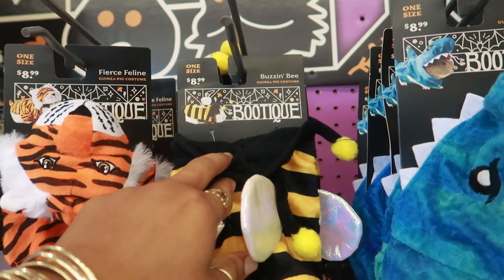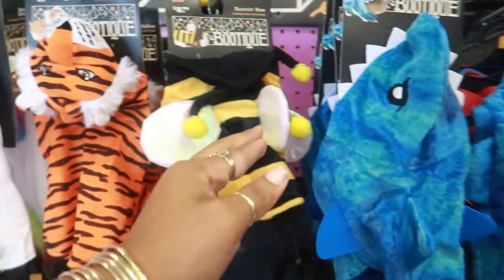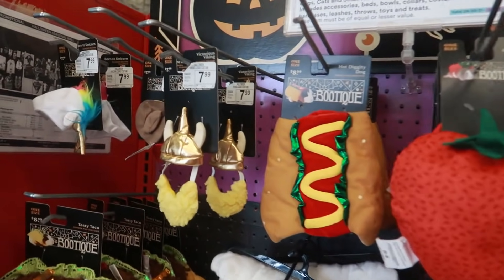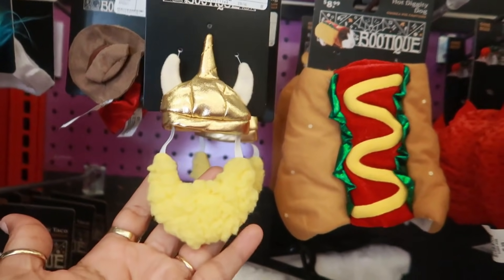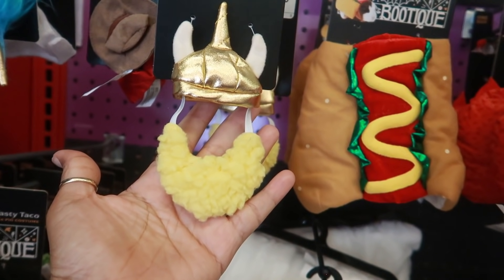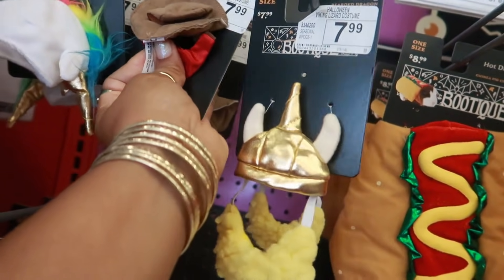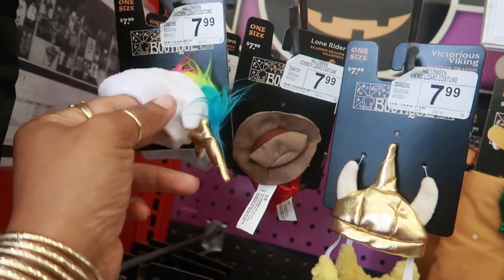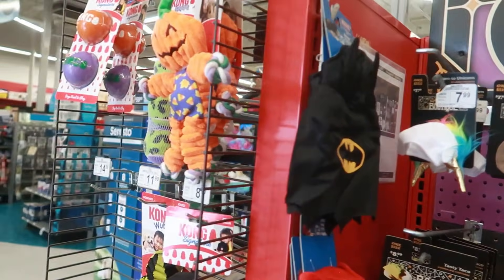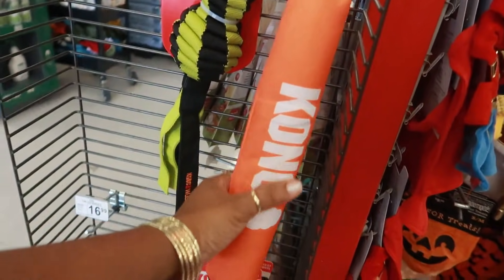Oh, that's for a guinea pig — some of these are for guinea pigs! Oh my goodness. Fierce feline — for guinea pigs! Oh my gosh. Even this one — you want to know what this is for? It says bearded dragon. Imagine a lizard walking up to you with this on. Oh my gosh — $7.99. And even a unicorn head — guinea pig — $11.99 for that little guy. Lots of toys.